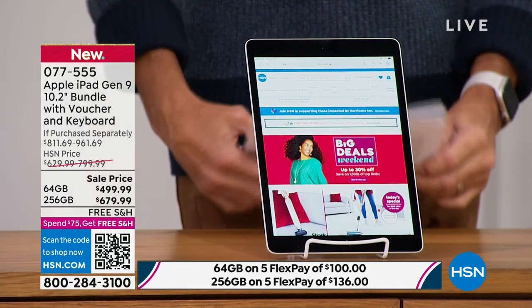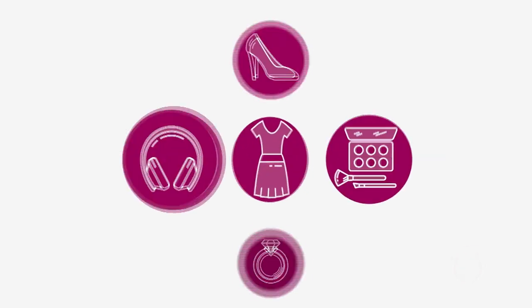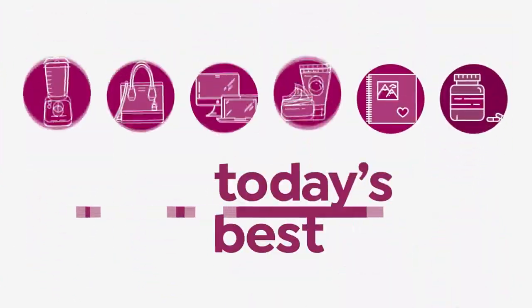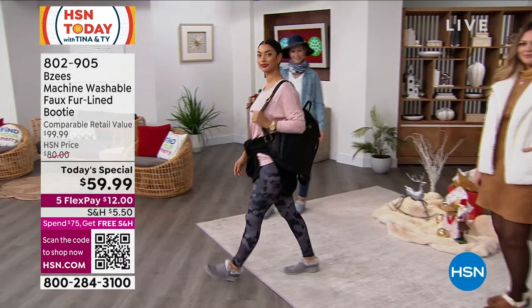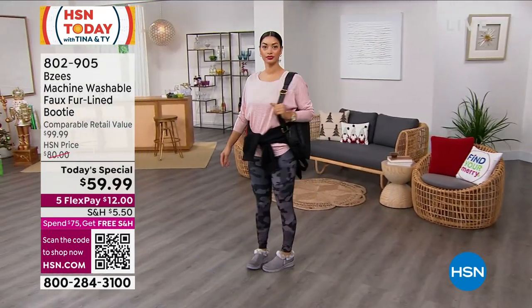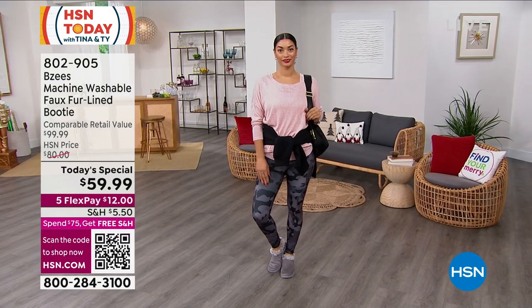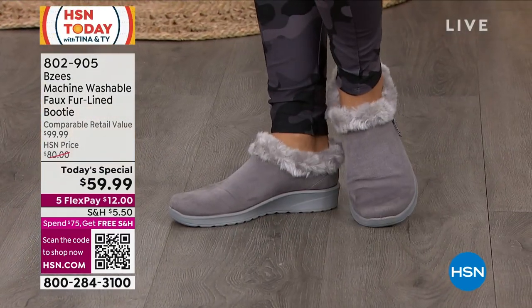That's coming up in just a little bit. But this hour, we are starting off where comfort meets fashion meets cloud technology. It's from Beezy's, and it's our best value of the day. You know and love Beezy's for their sporty, fun, attractive style — this is where comfort meets style meets cloud technology.